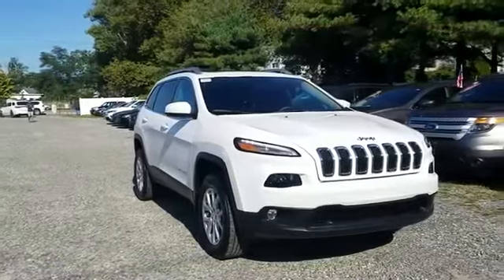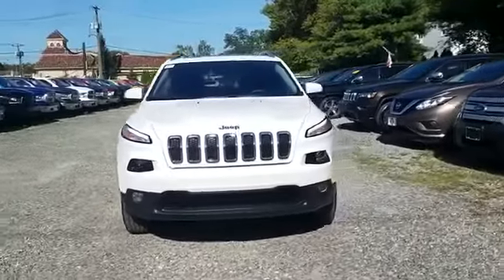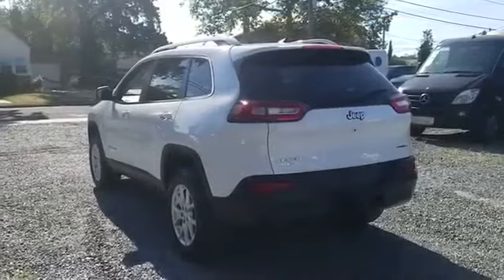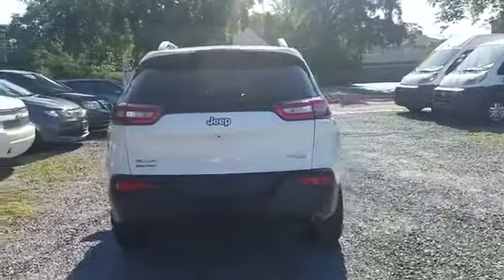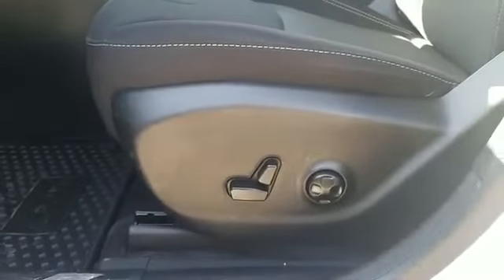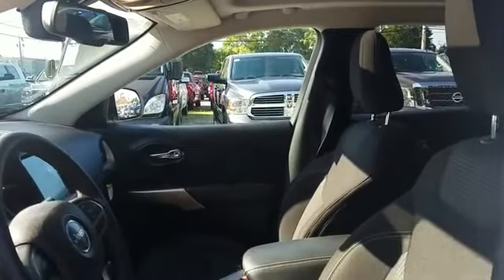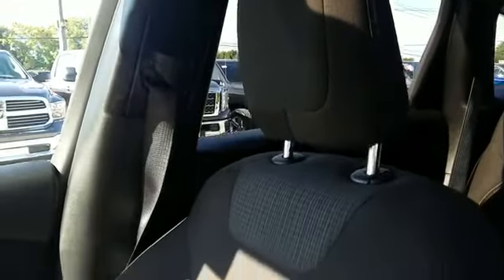2017 Jeep Cherokee with less than 15,000 miles on the odometer. This SUV offers space as well as power and performance. Fall in love with its many extra features, which include the following: backup camera, four-wheel drive, wood grain trim, tinted windows, HID headlights, pass-through rear seat, Bluetooth, brake assist, power outlet, rear spoiler, keyless entry, front bucket seats, steering